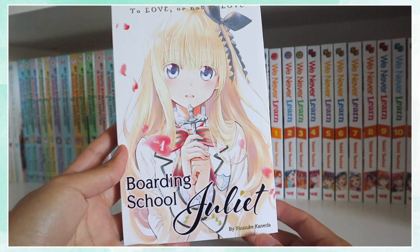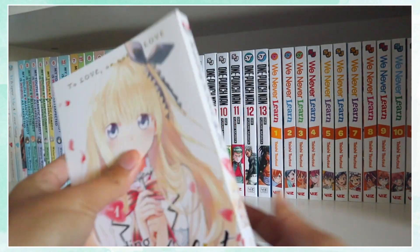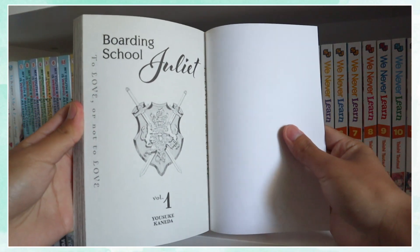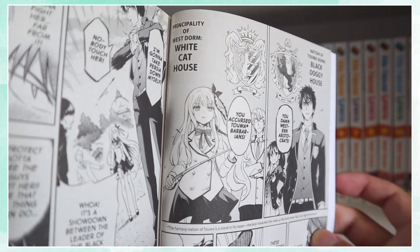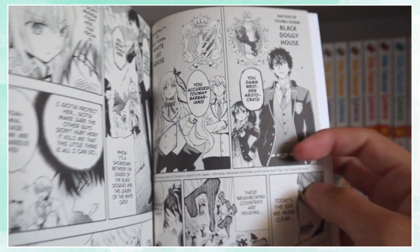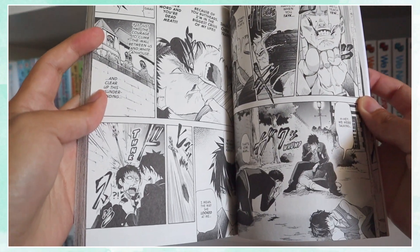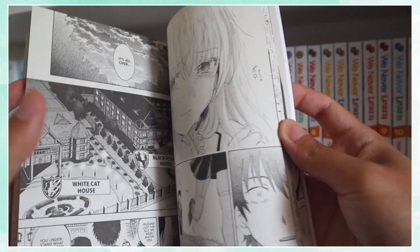The next series I really enjoyed this month was Boarding School Juliet, which is basically another retelling of the traditional tale of Romeo and Juliet. The two main characters are enrolled in a boarding school where they are divided by the Black Doggies, with Romeo as a leader, and the White Cats, with Juliet as a leader. They are both in a secret relationship that they must hide from other students in order to maintain peace between the two factions, and you follow their love story as they strive to change the traditional worldview.